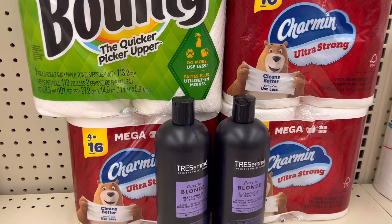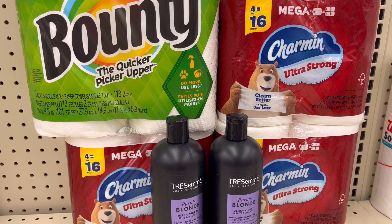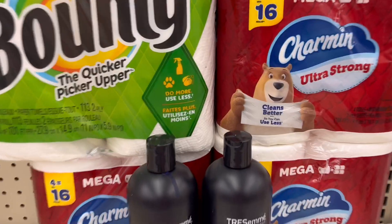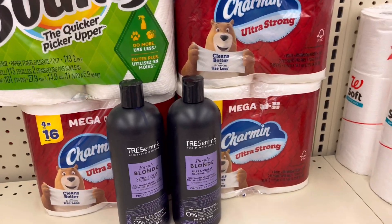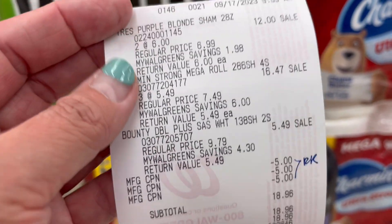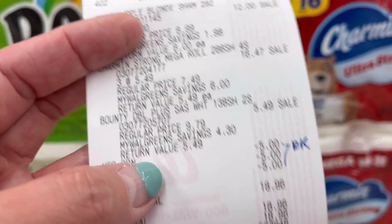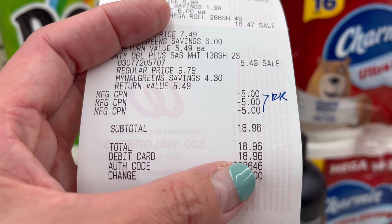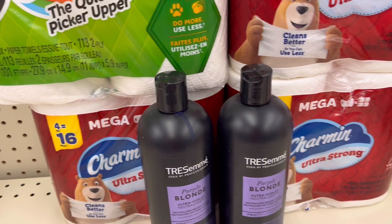I'll show you guys the deal — if you do this one maybe your $5 digital coupons will come off and you can use Walgreens cash to pay as well. Don't do what I did here because I wasn't thinking right. The only booster I have is the digital spend booster: spend $25 get $6. Right there is the Bounty and Charmin — those are registered rewards and no digital coupons came off. Subtotal is $18.